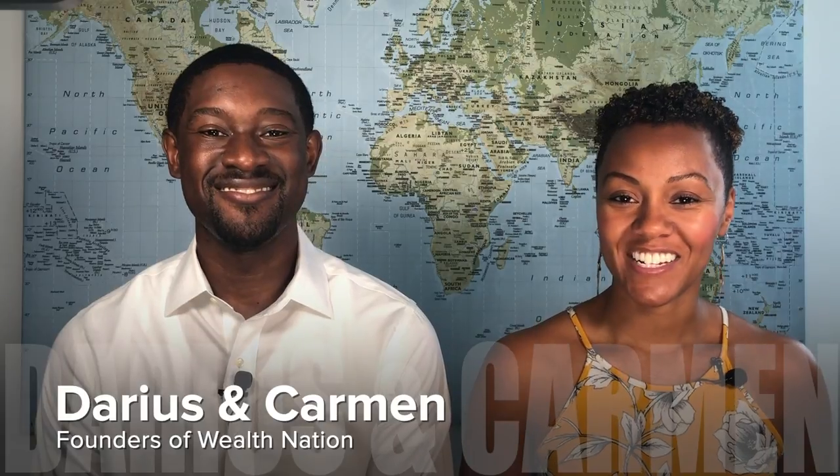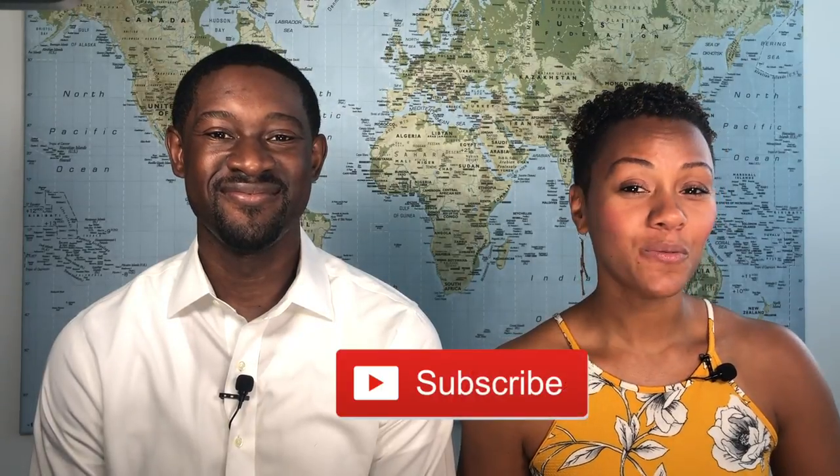How to request a loan from the insurance company. My name is Carmen and I'm Darius and we are the founders of Wealth Nation. We teach entrepreneurs and high achievers how to own their own lifestyle, so be sure to subscribe to our YouTube channel and hit that notifications bell so that you're notified when we upload new videos.